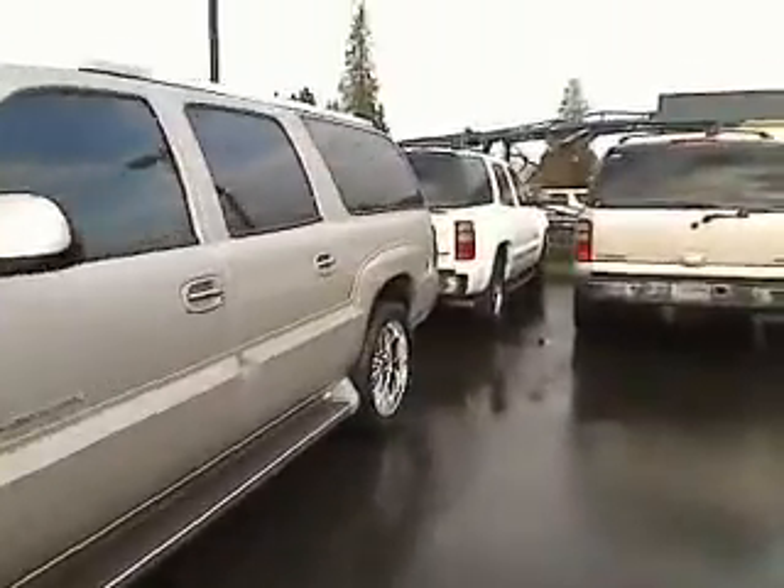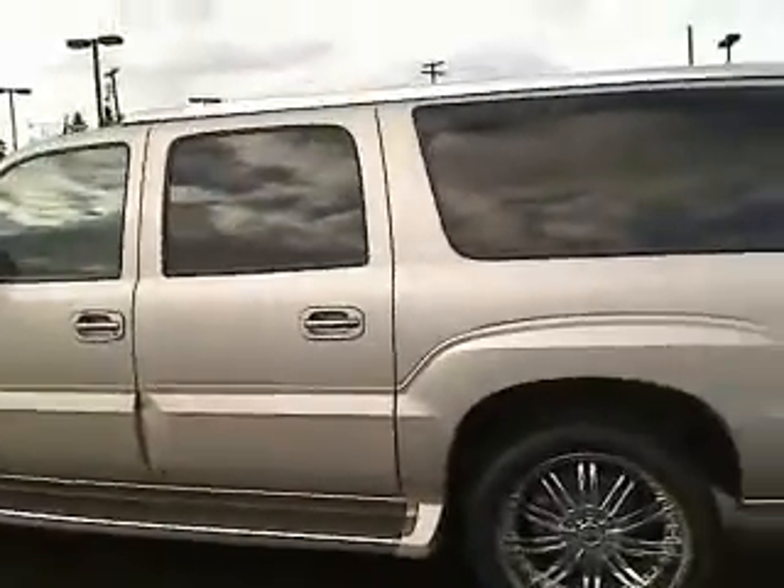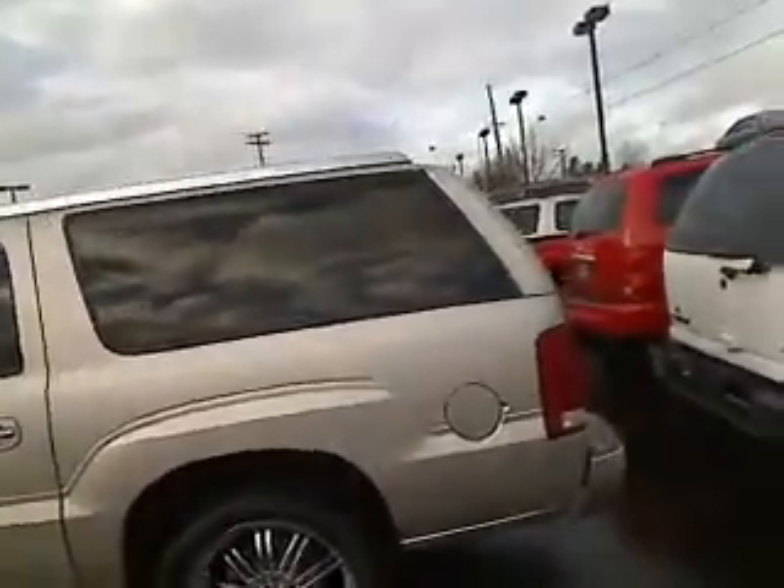She does come equipped with obviously the privacy glass, leather, power windows, power locks, cruise control, tilt, and fully, fully loaded power moonroof.